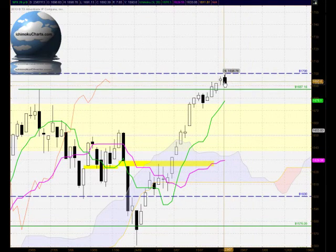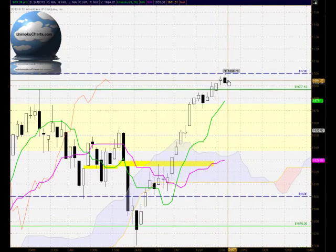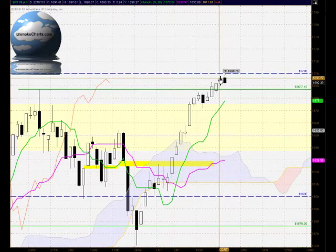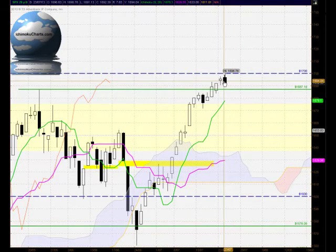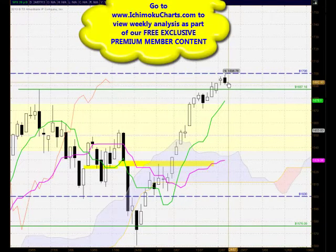In terms of candlesticks, this is a potential Japanese candlestick reversal pattern — a potential bearish engulfing pattern. We have the prior uptrend, which is important, followed by the previous white-bodied candle, and now a black-bodied candle where the body of the current candle engulfs the body of the previous candle. We're looking for confirmation of that. Confirmation is very important — we don't actually have a reversal until we see a lower high and a lower low.